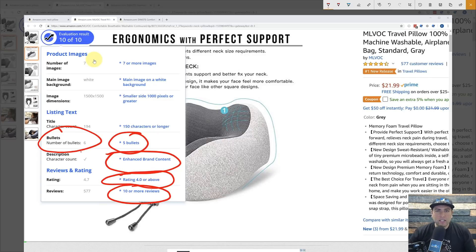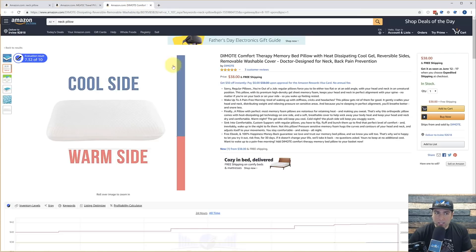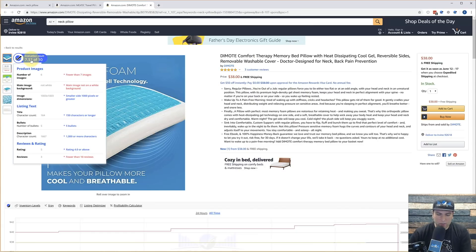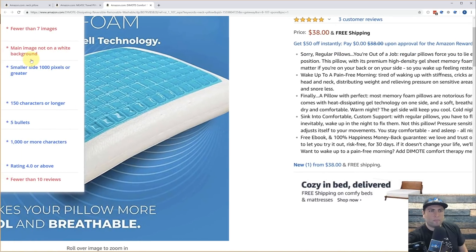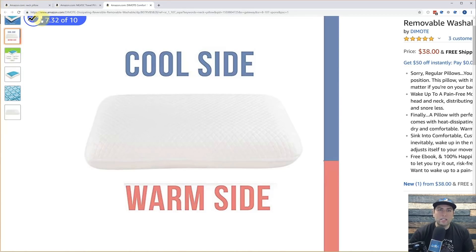As you can see, this listing gets a perfect 10 out of 10 because it qualified for all of those different features. An example of one that isn't 10 out of 10 — look at this main image, that's not a white background. As you can see here, there are a few things in red because it has fewer than seven images, the main image background is not white, and it only has three reviews. That's why you can see the number is a bit lower.